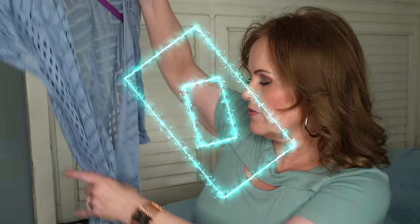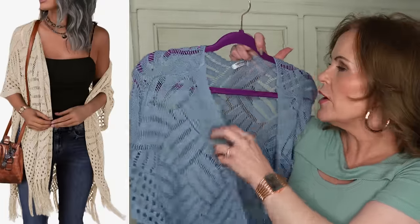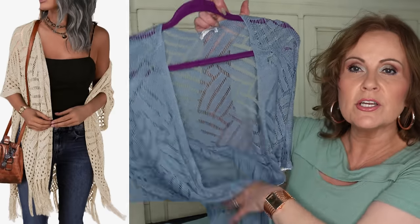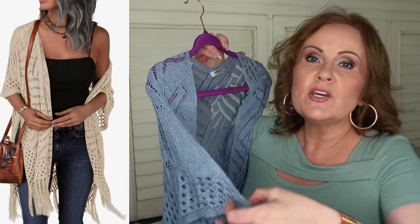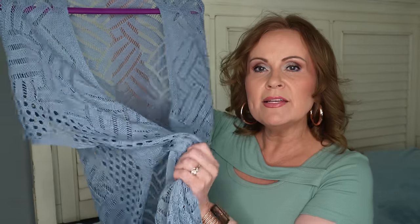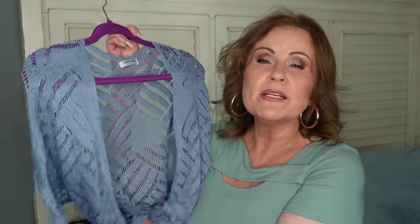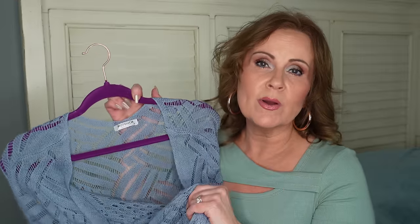I have two clothing pieces to share. First is a boho knitted top with a fringe bottom — so cute to throw over t-shirts, a swimsuit, or whatever. It's true to size. Really cute with jeans, a straight skirt, or a pencil skirt, and you can tie it in the front. I got mine in blue and I'm thinking about going back for ivory too. It's fun, easy, and just elevates your outfit.